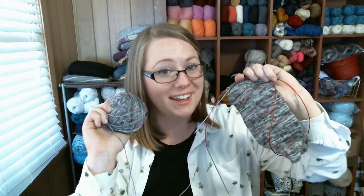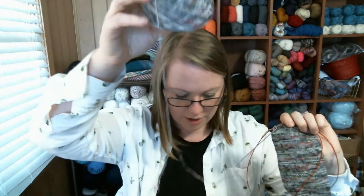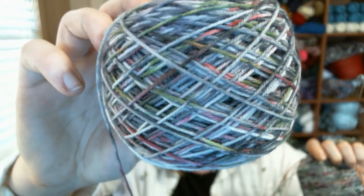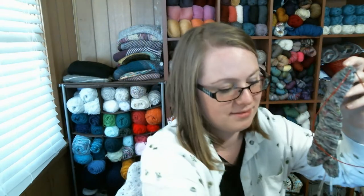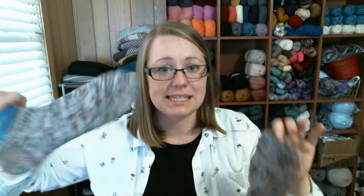I have zero finished objects to show this week. I got close to finishing something, but you'll see why I didn't actually finish. I have some works in progress. The first is a pair of socks I'm knitting out of some Desert Vista Dye Works yarn in the Dry Bones Gray colorway — a nice tonal gray with some pink and green speckles. You would think I'm on the second sock, because I've already finished one — except that this sock doesn't fit.